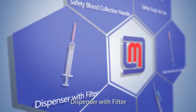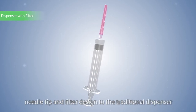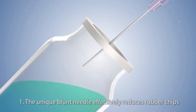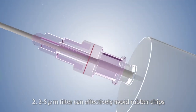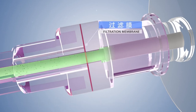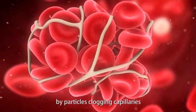Dispenser with filter: Medline dispenser with filter adds a blunt needle tip and filter design to the traditional dispenser. 1. The unique blunt needle effectively reduces rubber chips. 2. A 2–5 micrometer filter can effectively prevent rubber chips, glass chips, and medicine impurities from entering the human body, avoiding allergic reactions such as thrombus, tissue edema, and inflammation caused by particles clogging capillaries.